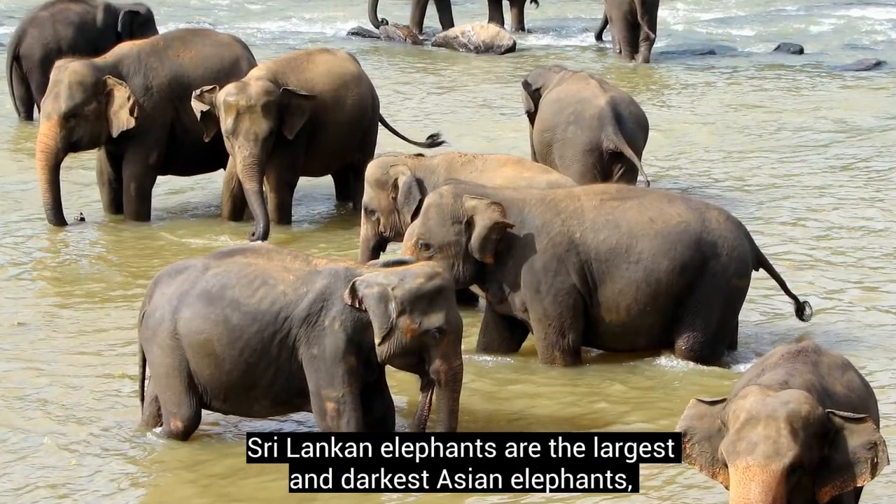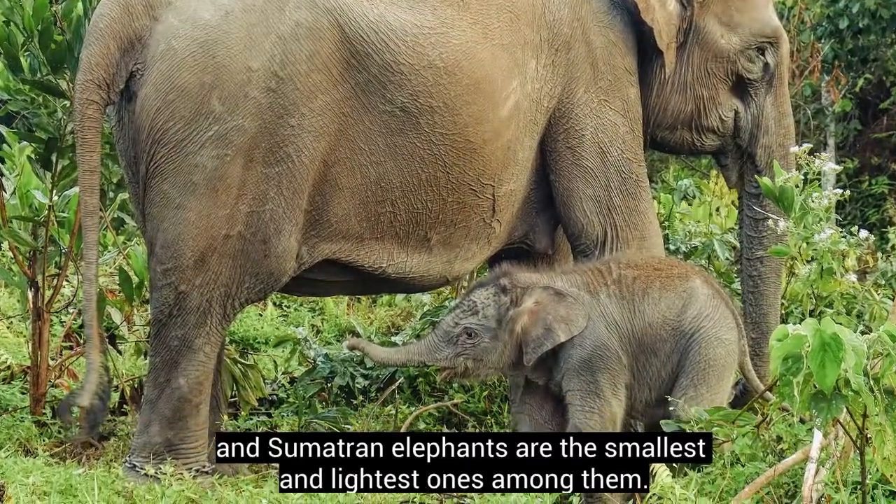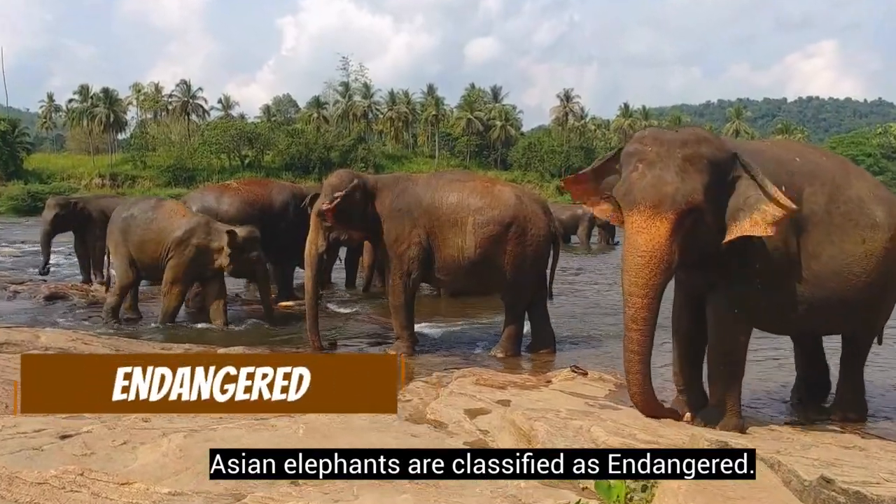Sri Lankan elephants are the largest and darkest Asian elephants, and Sumatran elephants are the smallest and lightest ones among them. Asian elephants are classified as endangered.